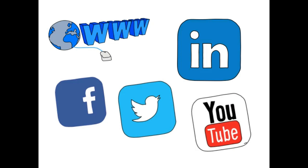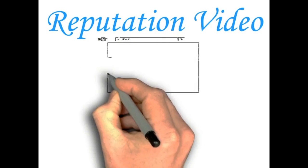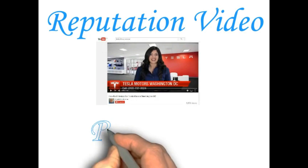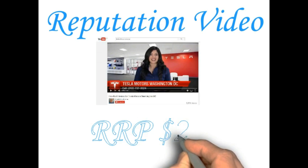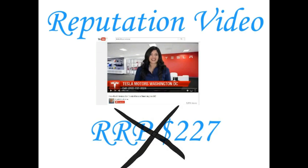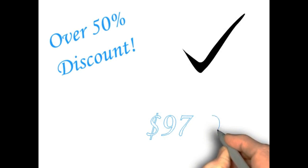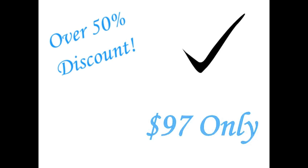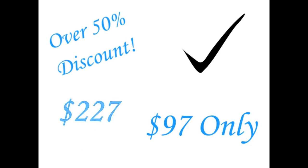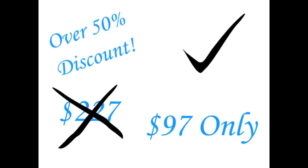As a new customer of mine, I'm prepared to give you over 50% discount on the recommended retail price. Normally the RRP is $227, but this month only — a discount specifically just for you — it's $97 today only. That's a massive $130 off the normal price.